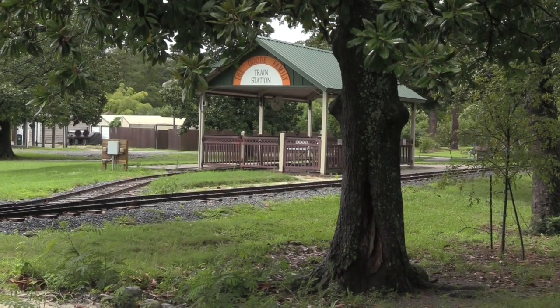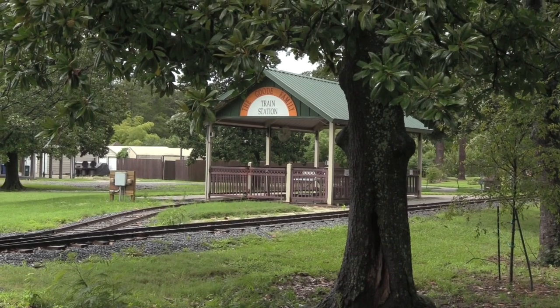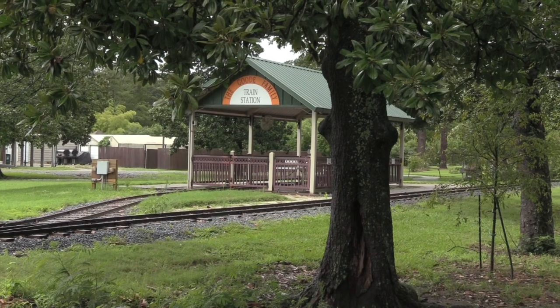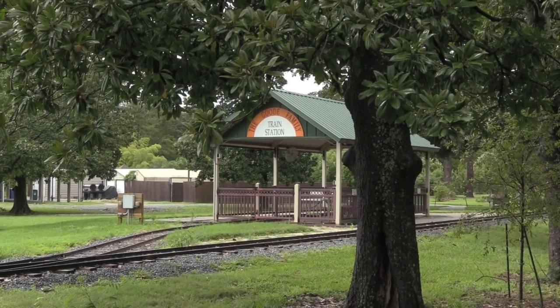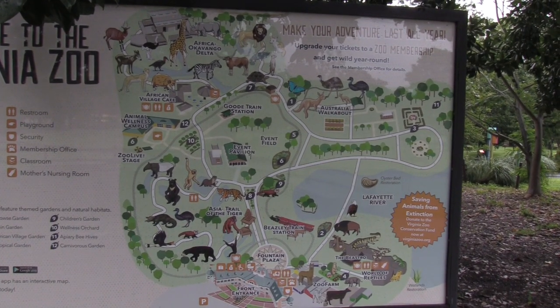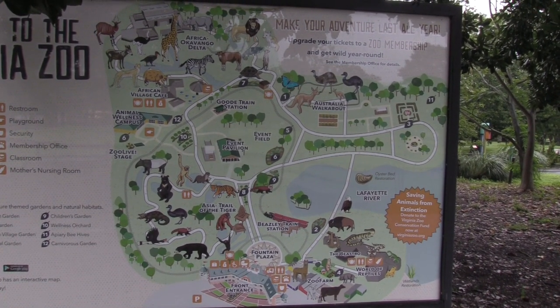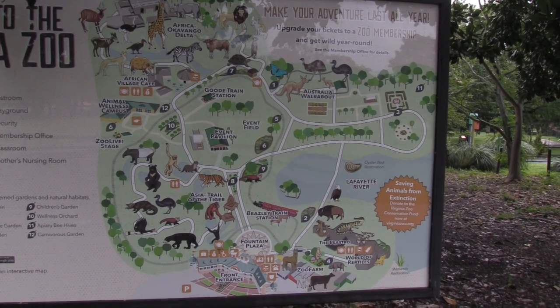I can see more of the train station. I did ask at the entrance — if the train will be running — and they mentioned that as long as it's raining, the train will not be running. Showing you the map again — we see the African Delta, I'm right near number 7 at the top of the map. I'm going to go over and check out Australian Walkabout.